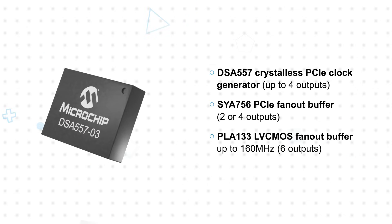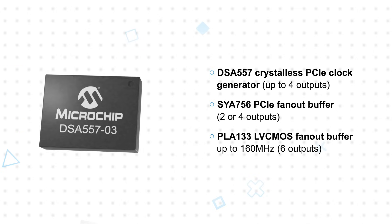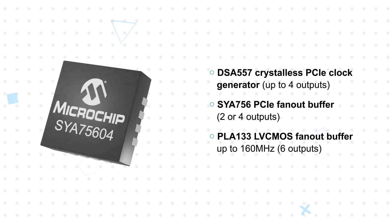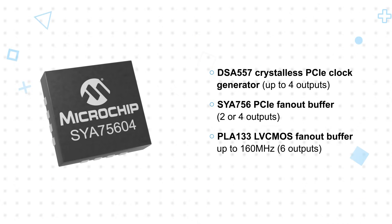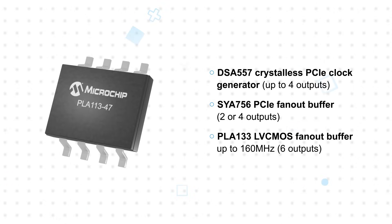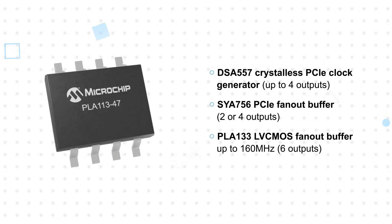Microchip's DSA-557 series PCI Express clock generators produce multiple 100 megahertz clock outputs using an internal MEMS resonator to eliminate the need for an external crystal. Fan-out buffers provide multiple outputs with very low additive jitter, with a two or four output SYA-756 designed for PCIe clocks, and the six-output PLA-133 designed for LV-CMOS clocks up to 160 megahertz.